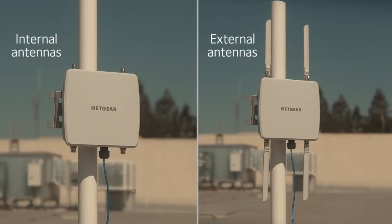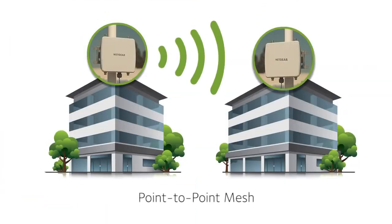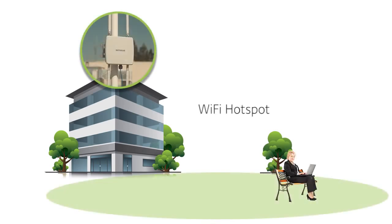The WND930 access point offers a dual antenna design for maximum flexibility. Use the internal antennas for point-to-point mesh situations, like linking buildings or areas of a campus with no internet access. Or, connect a set of external antennas and use the access point to create a Wi-Fi hotspot.